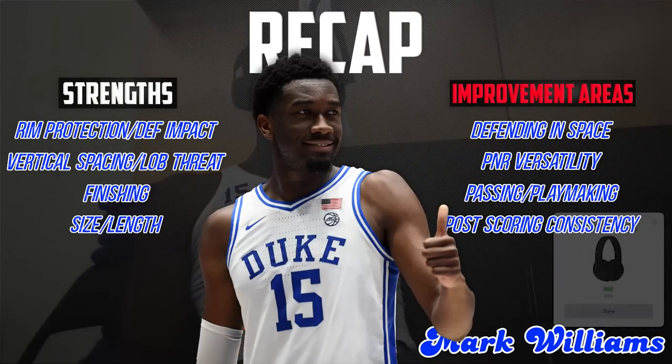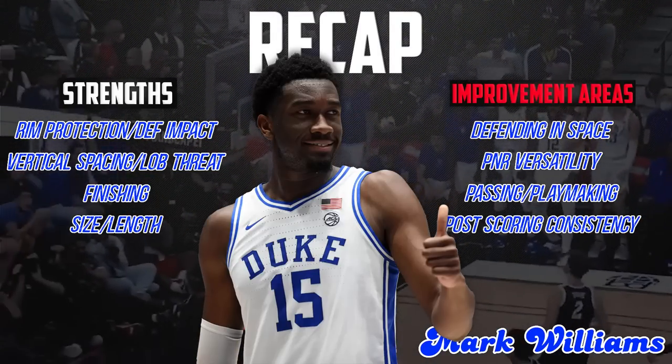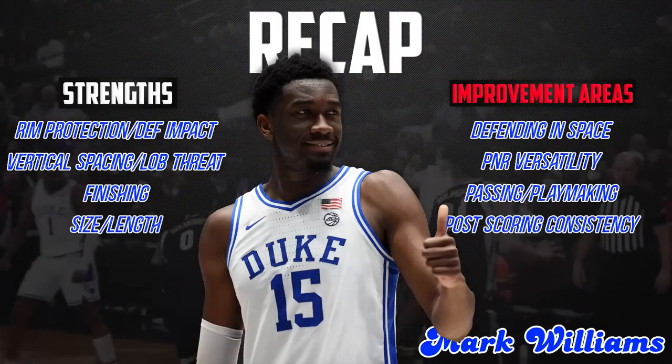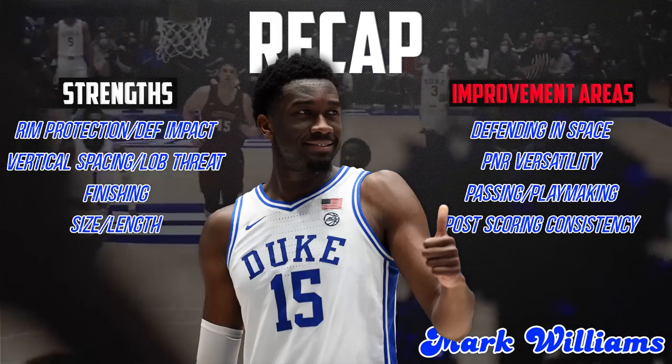Mark Williams really blossomed in year two after having big-time flashes down the stretch of his freshman season. I do question if he has lottery-level upside, but you can see the clear value in what he brings to the table, especially with his physical tools.